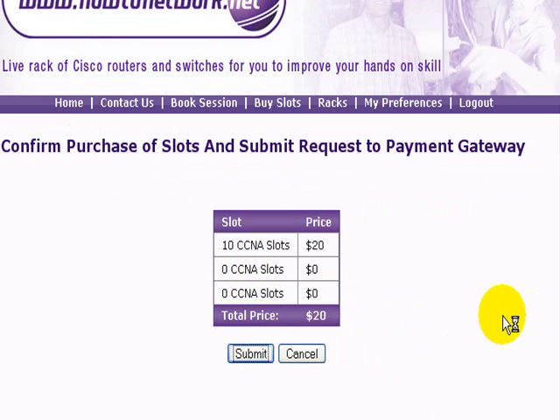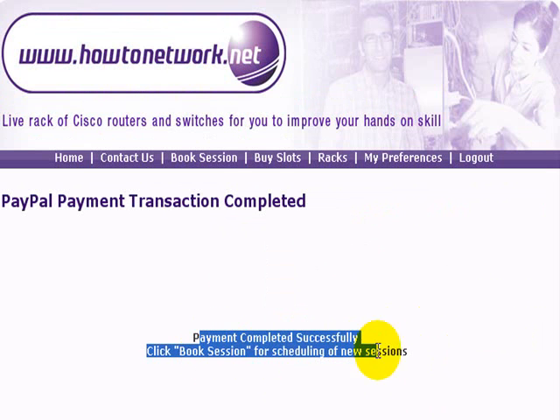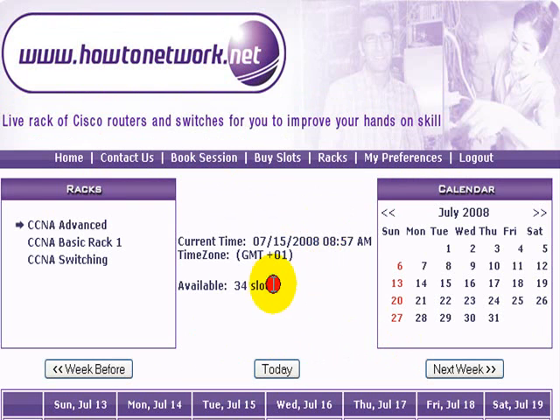If you click on submit, the PayPal transaction will be completed. Then if you just click on book a session, you can see that previously I had 24 slots and now it's been bumped up to 34 slots.